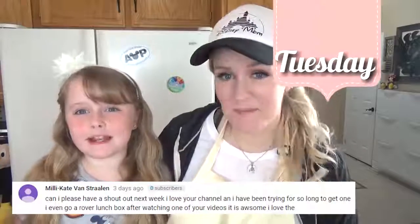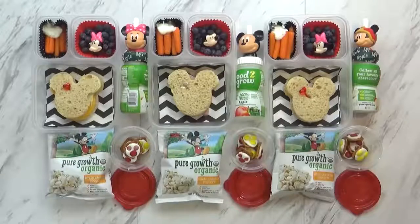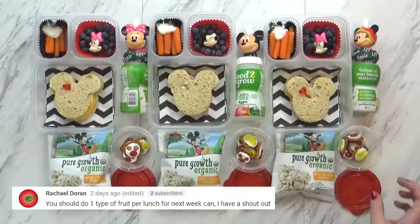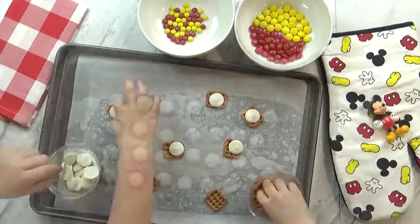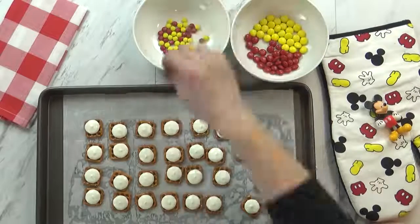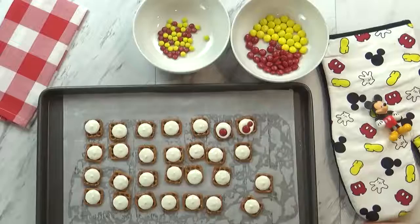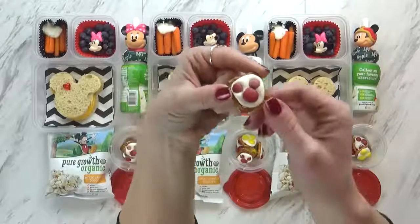Good morning and happy Tuesday — welcome to day two of Disney lunch week. I have a confession: last Tuesday I was supposed to send the kids with a nut-free lunch and I accidentally gave them a candy that had nuts. They ended up eating it before school and all was fine, but today I'm doing better. For today's lunch we started last night by making a chocolate pretzel treat using pretzels and white melting chips. We got them in the oven just until the white chocolate was melted, then took them out and added M&Ms in the shape of Mickey. We let the chocolate harden, leaving us with a really cute Mickey-themed snack that's a little salty, a little sweet, and very cute.